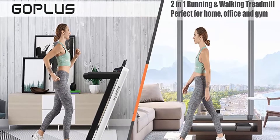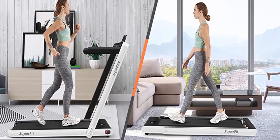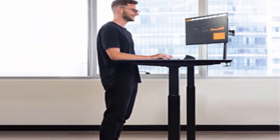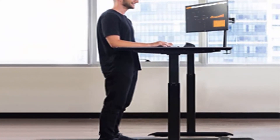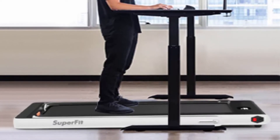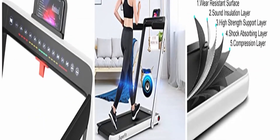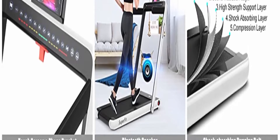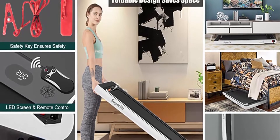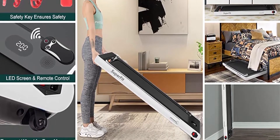The low-noise 2.25HP motor provides a quiet sports environment for home and office use. The 7-layer non-slip shock-absorbing running belt reduces damage to knees and ankles. The Bluetooth speaker, remote control and phone holder allow you to connect your device, enjoy music, and watch videos while exercising. The convenient remote control and safety key allow immediate shutdown in an emergency to protect your safety.